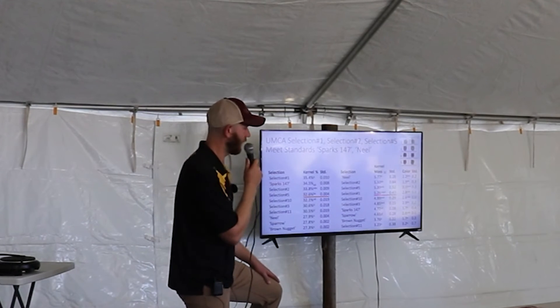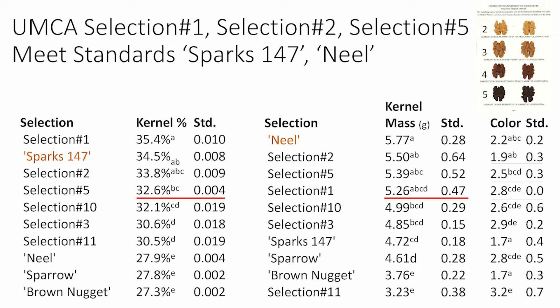Here is that same comparison but with percent kernel and kernel mass. We haven't figured out how to beat Meal in terms of kernel mass, but we don't necessarily need to have the biggest kernel as long as the shells are thin and the percent kernel is high. Selection one is really the only one that stands out above Sparks 147, which a lot of growers have in their orchards. It's an exceptional tree, but when you compare all the different traits — yield, percent kernel — all the selections would be a little bit better than Sparks 147.